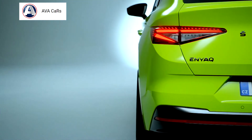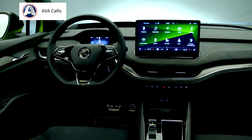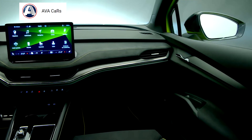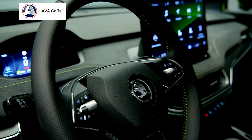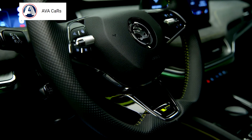In addition to the larger battery, the Enyaq Coupé iV 80X variants feature a second motor on the front axle, making them all-wheel drive. The Enyaq Coupé iV 80X has a system output of 195 kW, while the top-of-the-range Enyaq Coupé iV RS delivers as much as 220 kW and a maximum torque of 460 Nm.